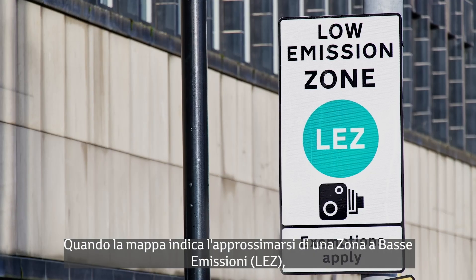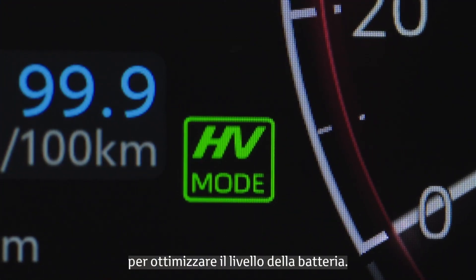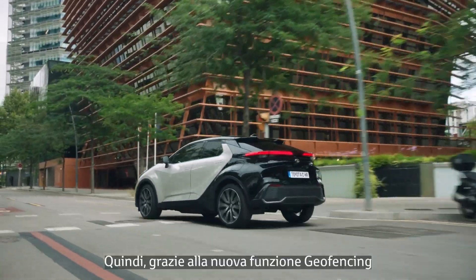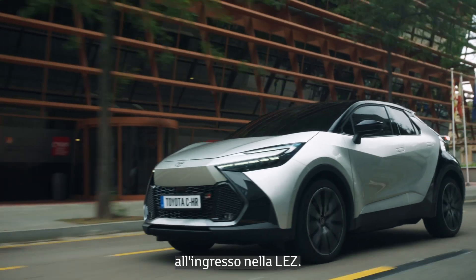When the MAP data shows a low emission zone ahead, or LEZ, the system operates in HV to boost the battery level. Then, thanks to the new geofencing function, the system automatically enables EV operation when entering the LEZ.